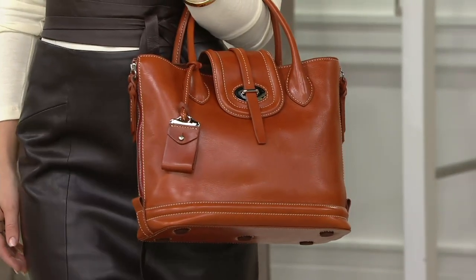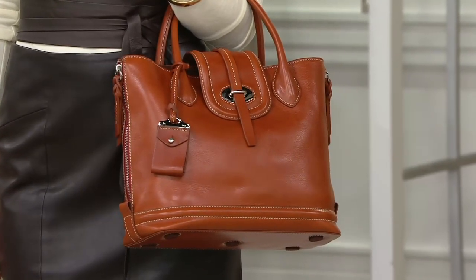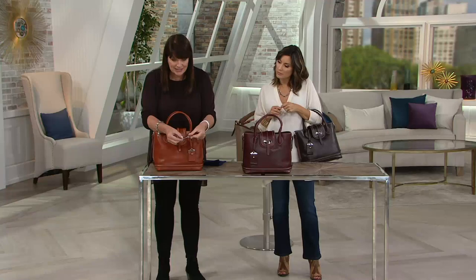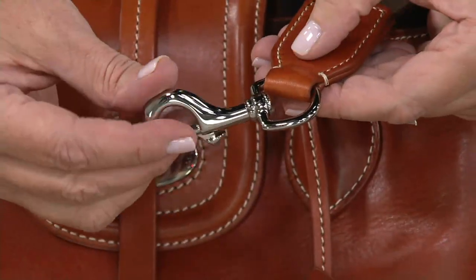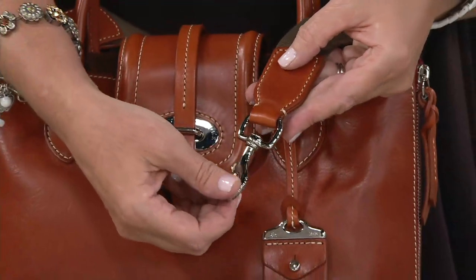When I talked about the palladium on the hardware — the front closure, the little pouch hanging off — look at the hook that hooks the strap on. This is palladium. Look at the thickness and quality and how gorgeous this is. We've had a lot of gals ask for something in more of a silver tone — well, we went above the silver tone. We gave you palladium, which is amazing.